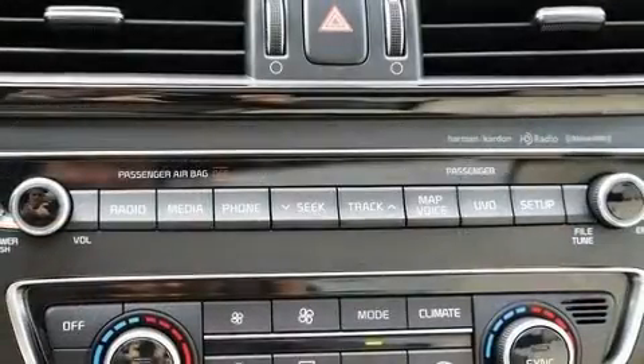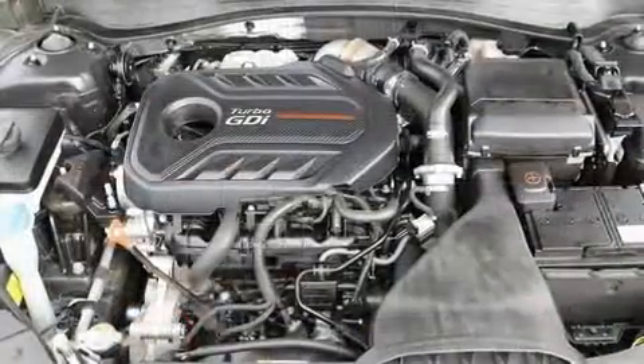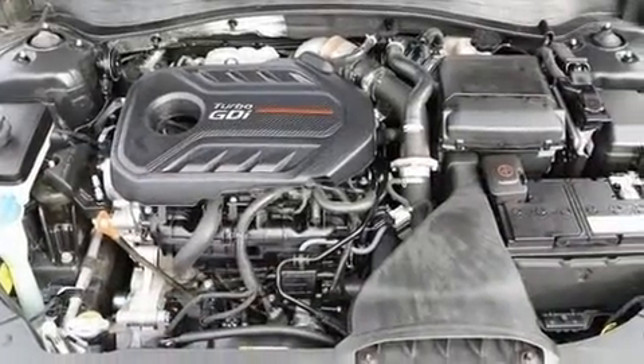A wealth of standard features mean that you no longer have to sacrifice. Like power windows, mirrors, and seats. Heated door mirrors, lane departure warning, blind spot sensor, and cruise control.